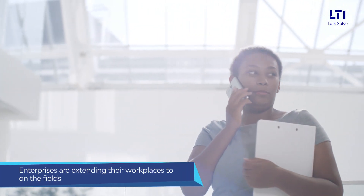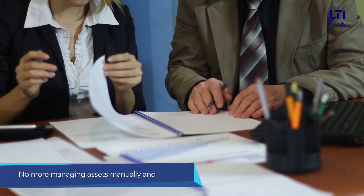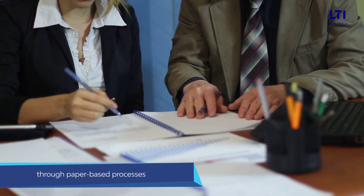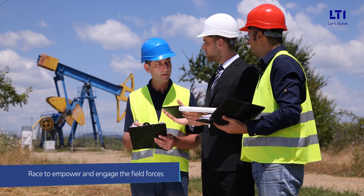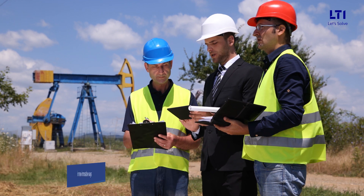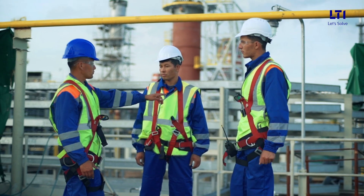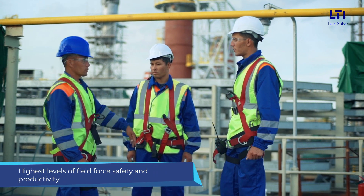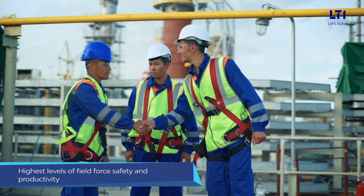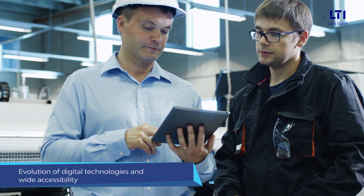Enterprises are extending their workplaces to their staff on the fields. Gone are the days when asset-intensive industries were managing their assets manually and through paper-based processes. There is a race to empower and engage the field forces in new innovative ways. Enterprises need to ensure optimal and uninterrupted asset operations while maintaining the highest levels of field force safety and productivity. The evolution of digital technologies and their wide accessibility has revolutionized the way business is done.